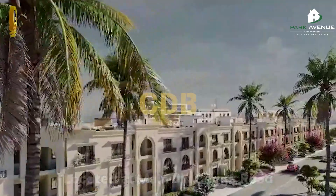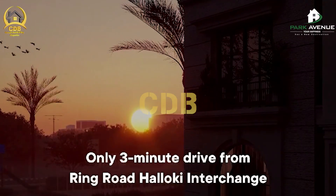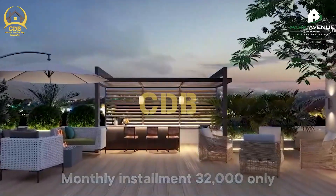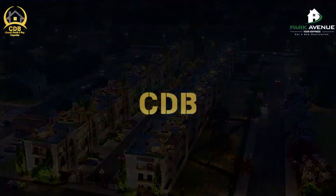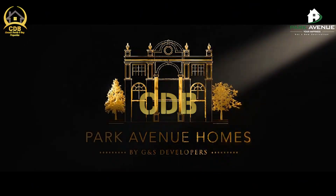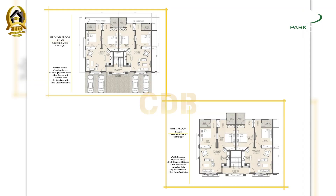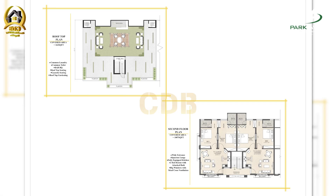Park Avenue Homes offers 1007 net square feet. This house provides two bedrooms plus attached washroom, a living area, a smart dining area, and a kitchen area. The model house and its finishing quality have been given to a very high standard.